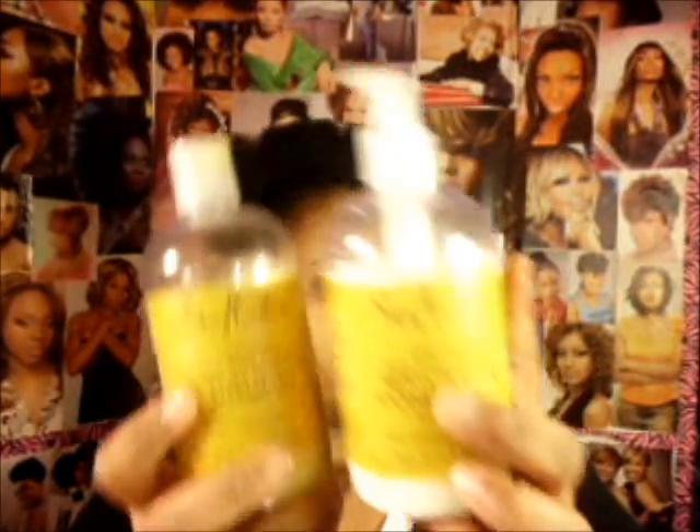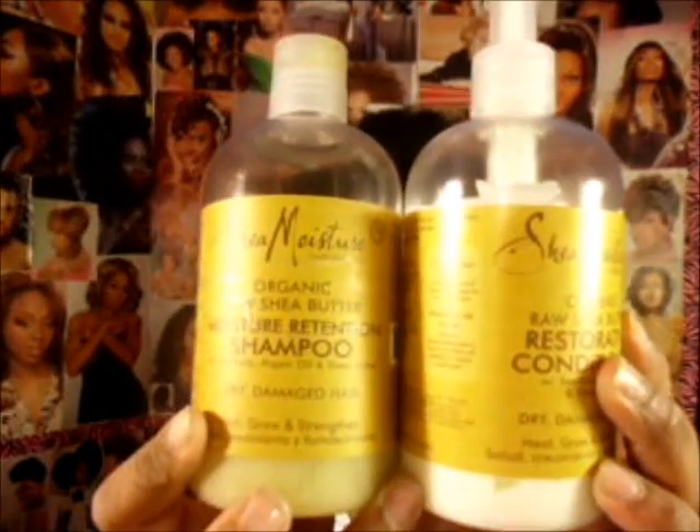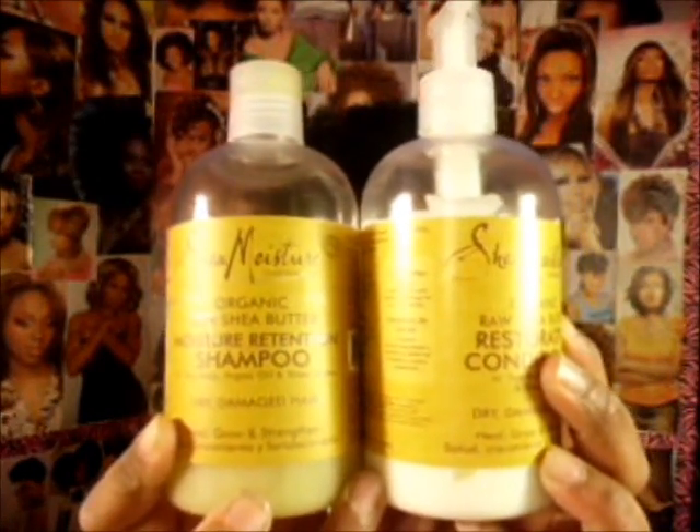Next are my favorite hair products — Shea Moisture. Specifically the Shea Butter line. I really love the Shea Butter line; I've used all of their lines except the black soap. That's all my favorites — thank you guys for watching. Bye bye!